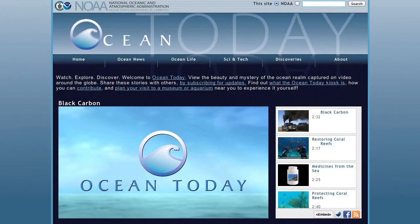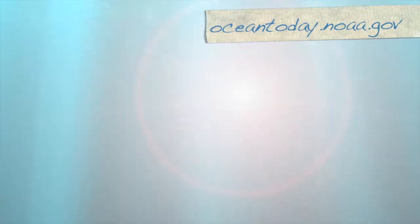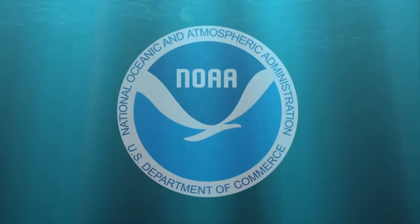We hope you enjoyed that. Ocean Today is a joint project between NOAA and the Smithsonian Institution. Head to OceanToday.noaa.gov for an archive of all the Ocean Today videos and to learn what Ocean Today is all about. This is Making Waves from NOAA's National Ocean Service. We'll be back in a few weeks with our next episode.